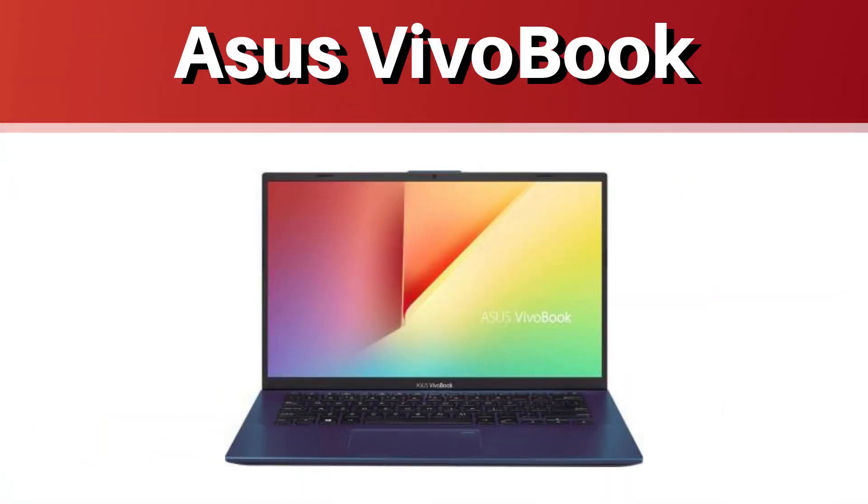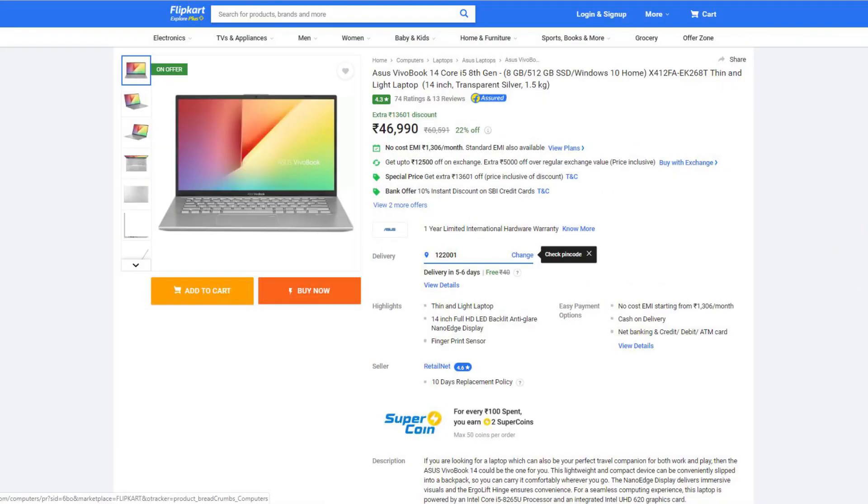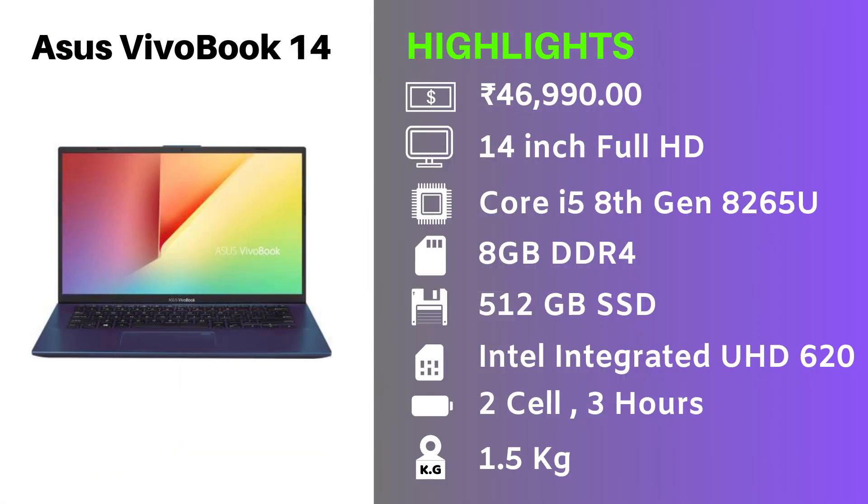Let's start our list. At number 5, we have the ASUS Vivobook 14. It is priced at Rs. 46,990 and comes with a 14-inch Full HD display. It is powered by the Core i5 8th Gen 8265U variant, supported by 8GB of DDR4 RAM and a blazing fast 512GB SSD. The graphics card is integrated, and there is a 2-cell battery giving around 3 hours of battery backup. The laptop is very light at 1.5kg, making it portable.